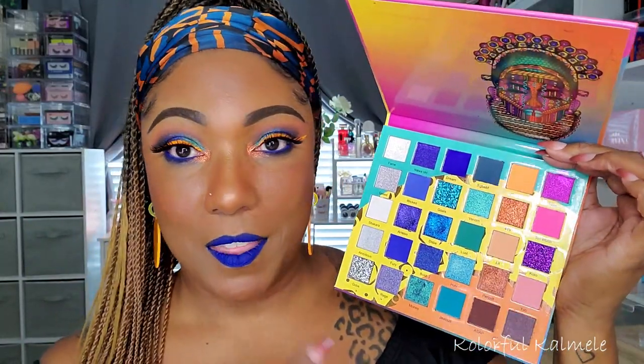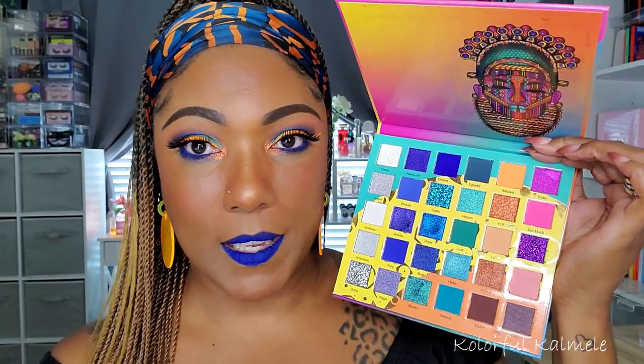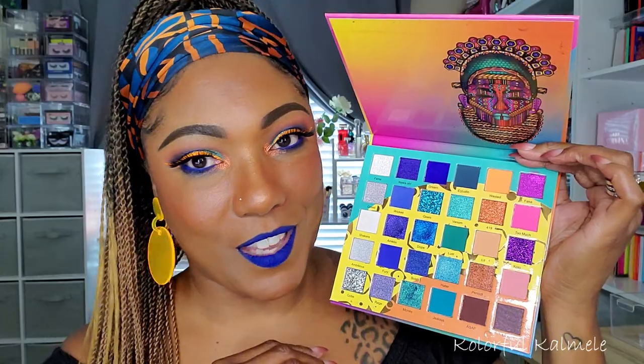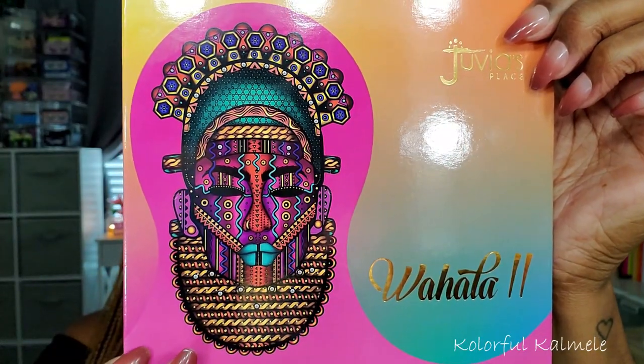Absolutely gorgeous. The mattes blended out super easily, built up nicely. I think it's basically your typical, better Juvia's Place formula because I know some of her palettes the formula is not as good as others. But I think this is a really nice palette, nice formula, love the shimmers, and I love the color story and the whole design and theme behind it. The packaging is absolutely gorgeous — just the mask on here, absolutely beautiful. And just the whole color story, I love. So if you'd like to see how I created this look today using the Wahala 2, stay tuned because it's coming up next.